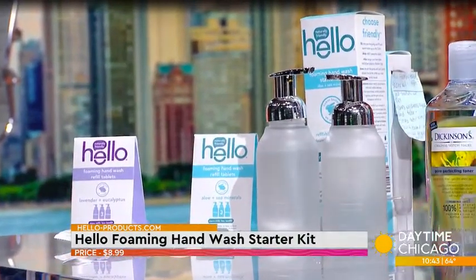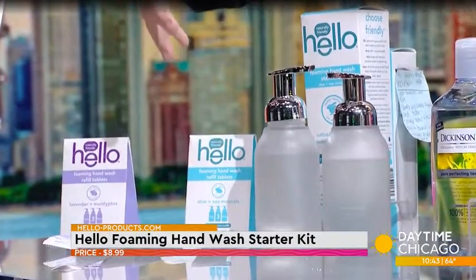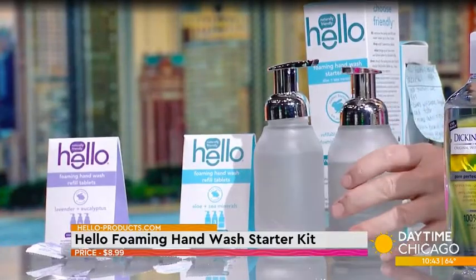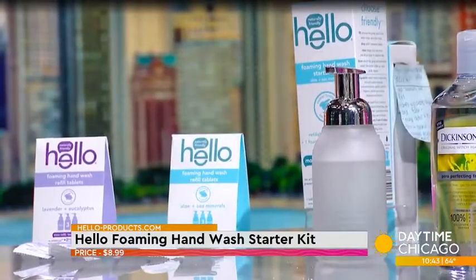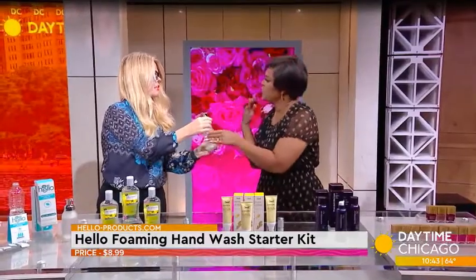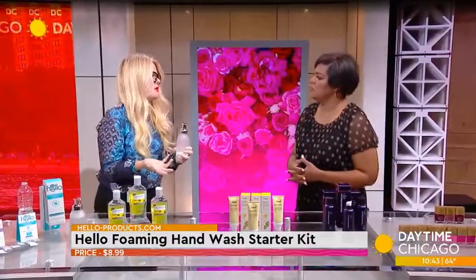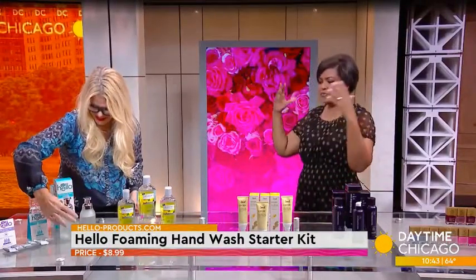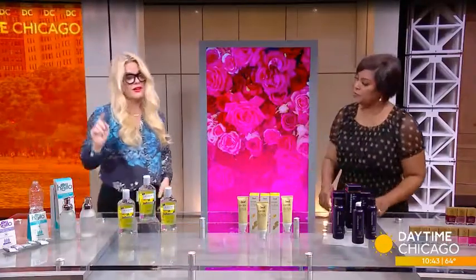They come in really good scents — I wish you could smell it because I'm smelling it over here. They have two different scents: the lavender and eucalyptus is my absolute favorite. This one is the aloe and sea mineral — it smells really fresh. You don't want your hand soap to smell like a perfume factory, and these are all natural fragrances, not synthetic fragrances.